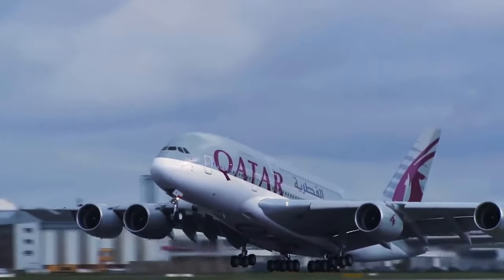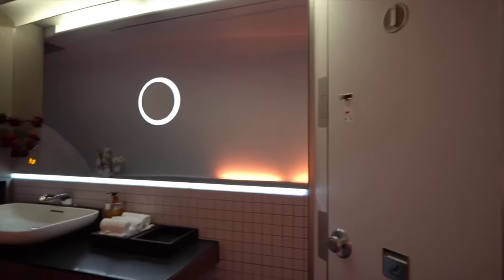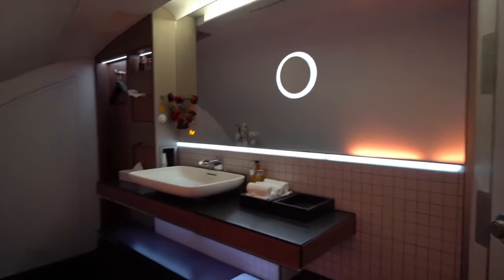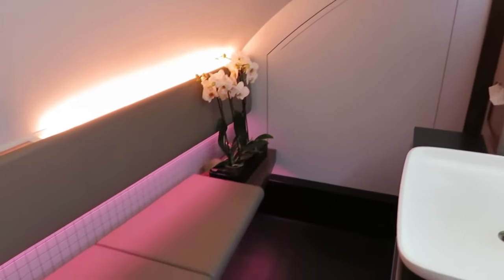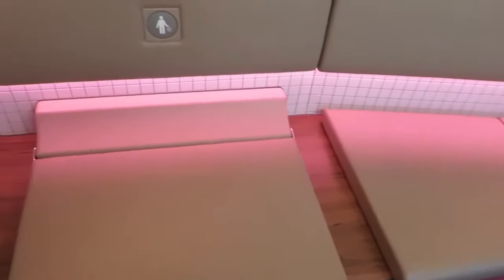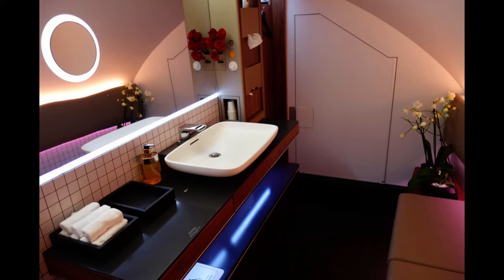Qatar Airways is known for its luxury, and the first class bathroom on the A380 is no exception. The massive mirror makes an already massive space look even bigger. A waterfall tap and leather-lined benches give it that added luxurious touch. A large bench makes it easy to change clothes or to simply sit and contemplate life as you literally have your head in the clouds. Amenities are provided by Rituals, and this one easily has the best mood lighting you'll see in the sky.